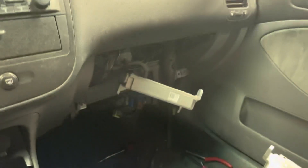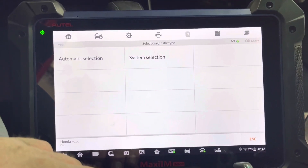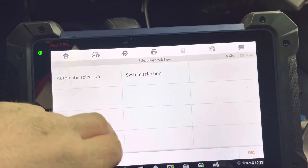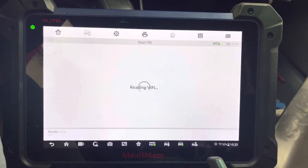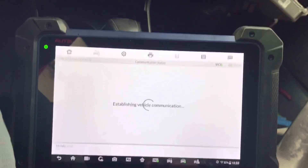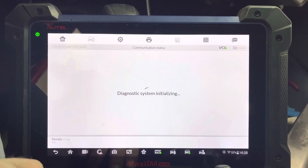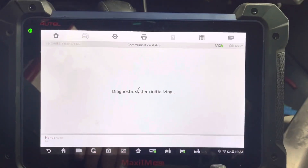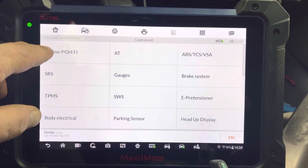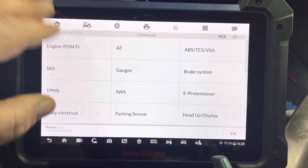By the way, this is a refurbished engine computer they bought, and that's the one connected to the car right now. The shop was actually able to write the VIN number, but the immobilizer light was still on because we need to do one more function with the immobilizer. We basically need to register the engine computer with the immobilizer system, or synchronize it to the immobilizer system. Very simple procedure. If you have not written the VIN number, you need to go to engine computer, then special functions, and do the VIN writing there.